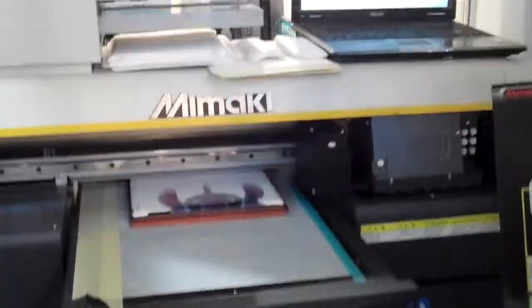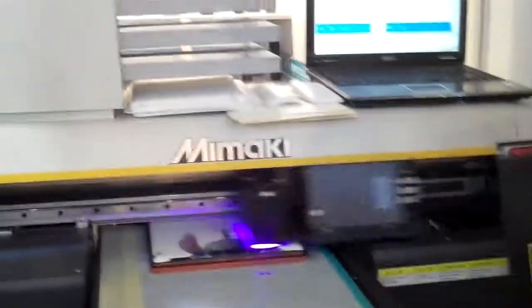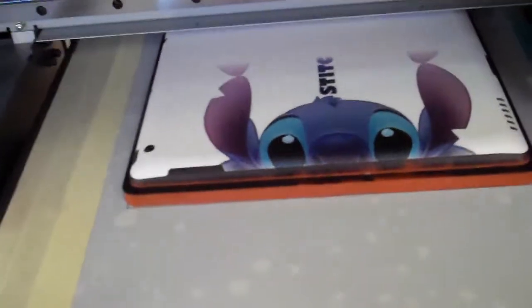So for $43,000 US dollars you can get into the customization business and actually customize the look and feel of tablets so that they have a unique look and feel. And this one — I don't know if you can tell yet from what's happening — but we're getting the face of Lilo and Stitch printed on it. That's the design they're putting on that one.